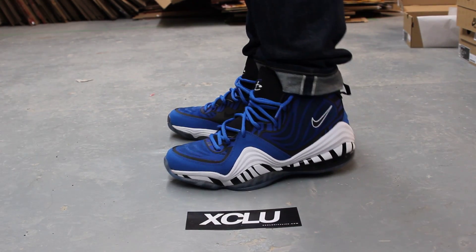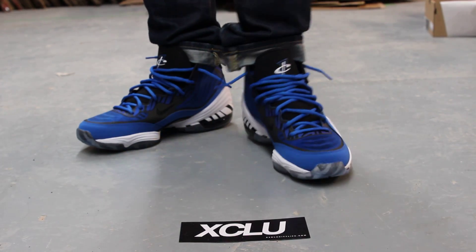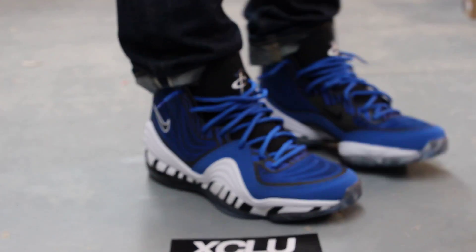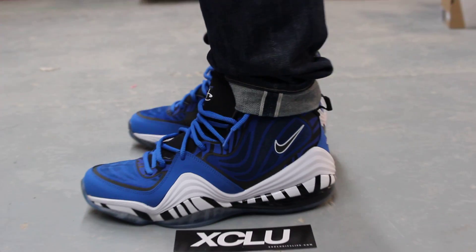Alright guys, so this is what the Memphis Tiger Penny 5s look like on feet. We did do an unboxing video to these shoes, so go check that out if you haven't seen it yet. We are filming in HD, so you can switch your settings to 1080p. Let's get into the review.